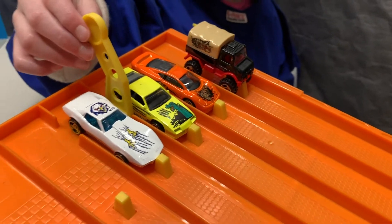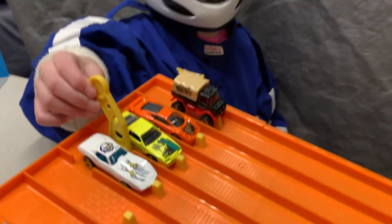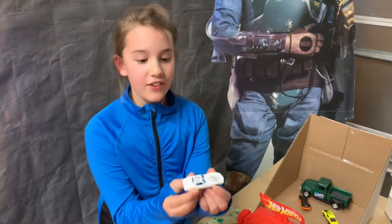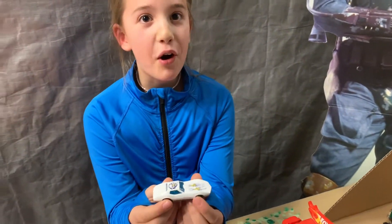Let's make sure the tires are in the right position. Three, two, one! Winner! Lane four! Congratulations! The Corvette won!